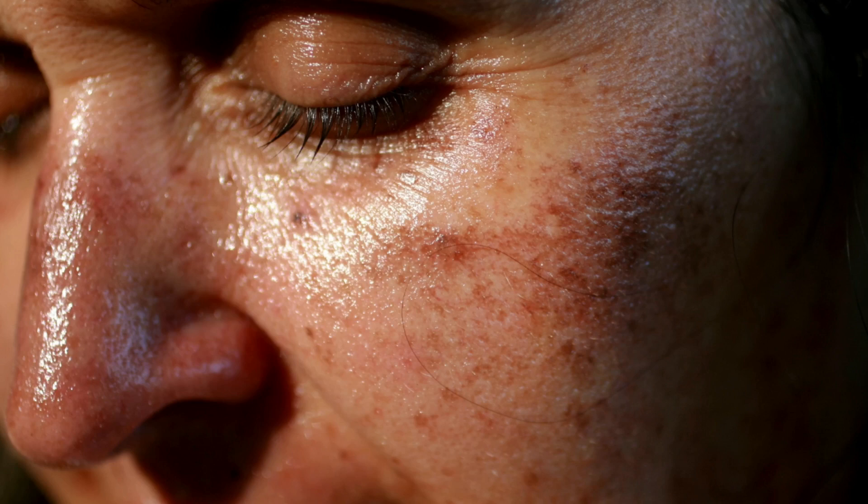How to Lighten Brown Spots on Face. Brown spots, or ephelides, or age spots on the face are one of the most common skin problems. In most cases, brown spots are found in middle-aged people.